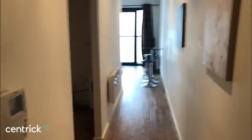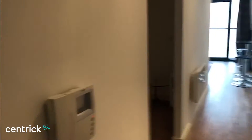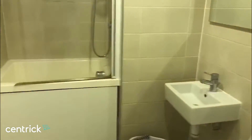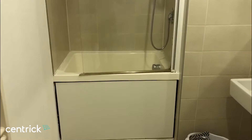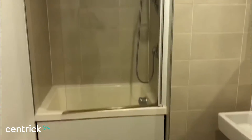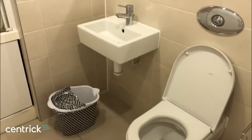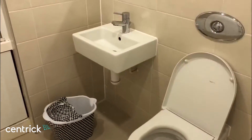The apartment is located on the fourth floor and it is a studio one-bed apartment. As you come through, there's a buzzer entry and a lift to bring you up. This is the bathroom — you have a square-type tub with a shower over, tiled walls and tiled floor, a low-level WC, and a hand basin.